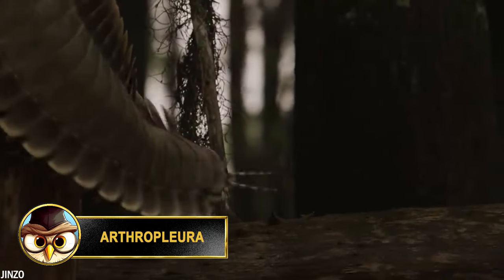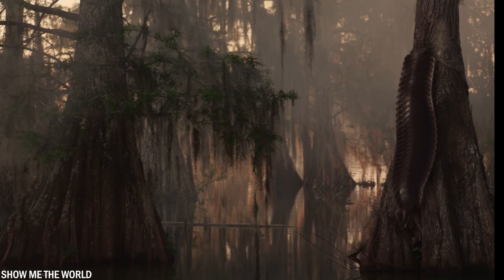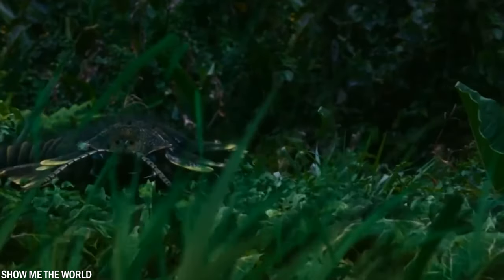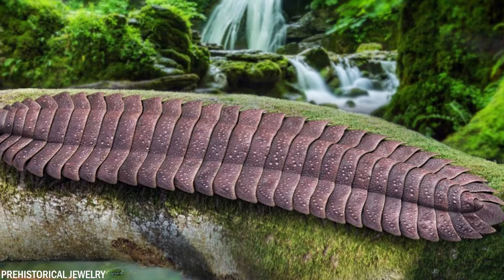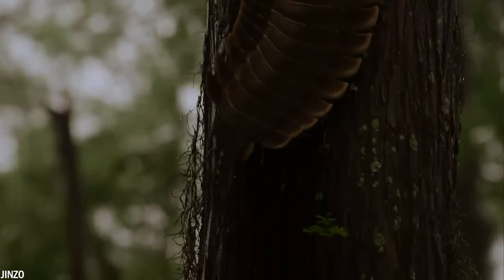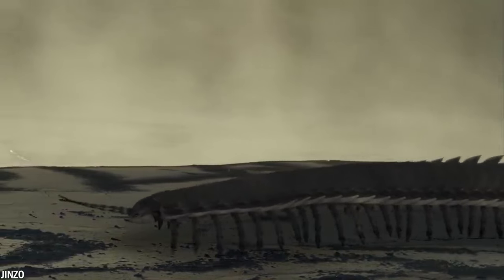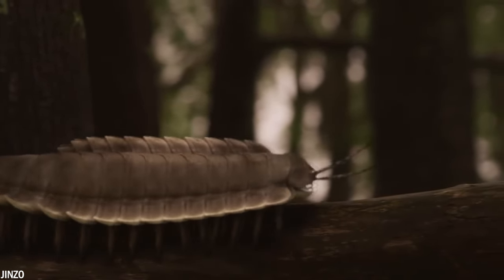Arthropleura is the largest millipede that ever lived and could reach an incredible length of 8.5 feet or 2.6 meters long. This animal was found in the cold swamps of Scotland and North America and lived during the late Carboniferous period, about 300 million years ago. The Arthropleura was a herbivore and fed on plants and other plant material found in wooded areas, likely using its powerful jaws to grind tough plant material, similar to herbivorous insects such as grasshoppers and beetles today. Despite its impressive size, the Arthropleura was not a predator and probably posed no threat to other larger animals — its main defense was probably its sturdy external skeleton. The extinction of the Arthropleura is still debated, with some attributing it to changes in climate and vegetation, while others suggest more complex ecosystems and new apex predators played a role.